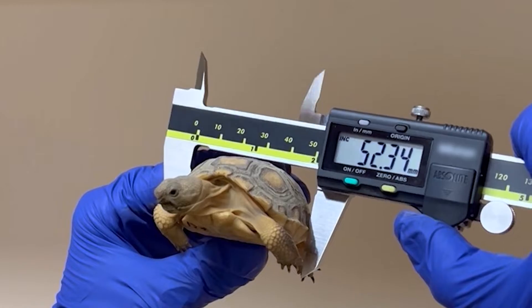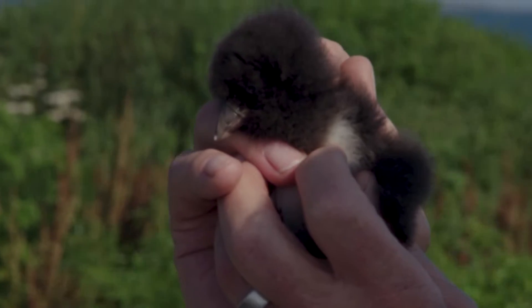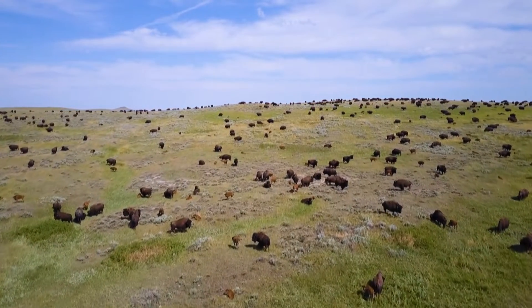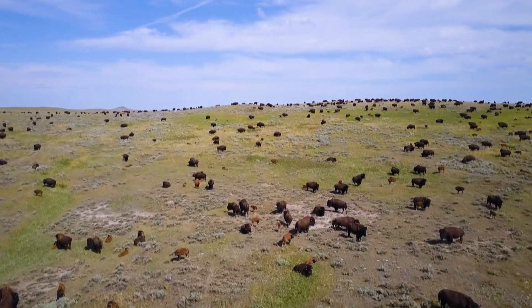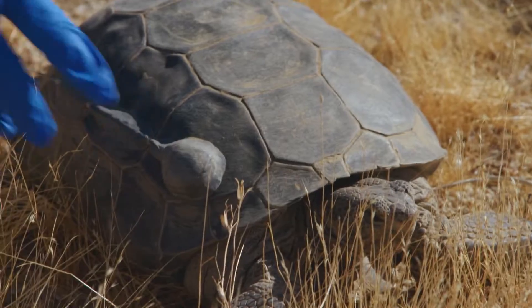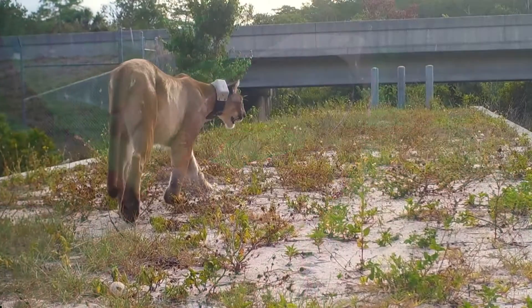Wildlife conservation is endlessly complex and it requires a deep understanding of animal behavior. Monitoring the movements and migration of species is critical science, and new technology is making the tracking process safer, more efficient, and more accurate all the time.